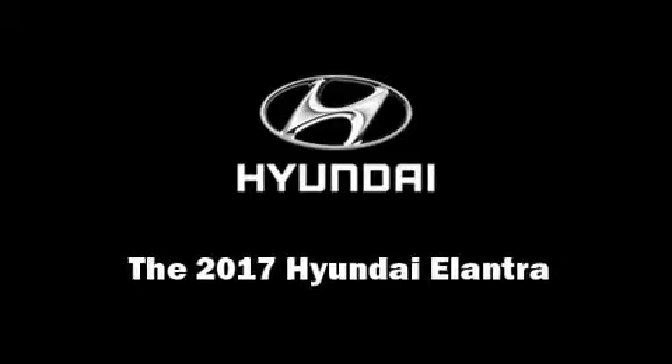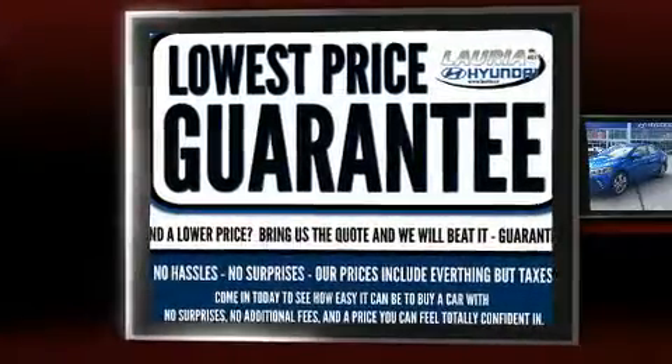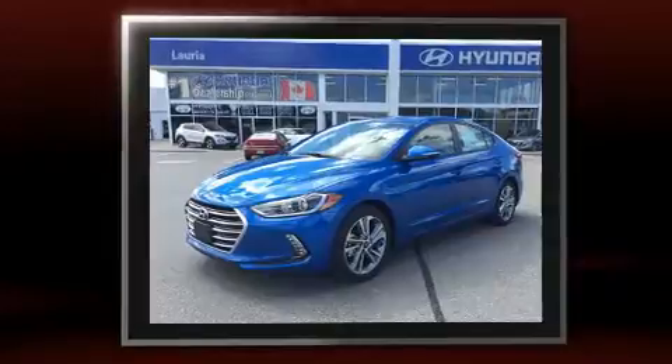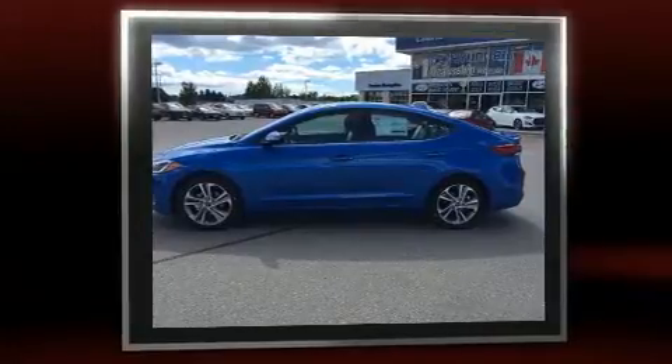Sensibility and practicality define the 2017 Hyundai Elantra Coupe. This four-door, five-passenger sedan is waiting for you to take home. It features an automatic transmission, front-wheel drive, and a two-liter four-cylinder engine.